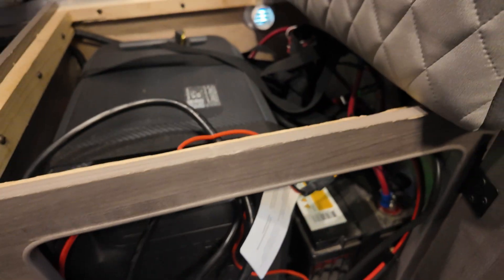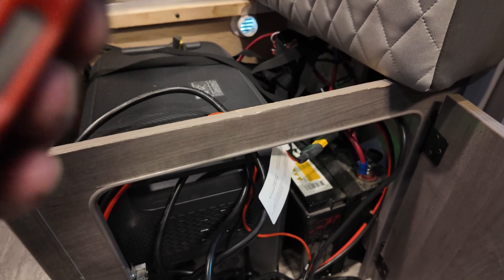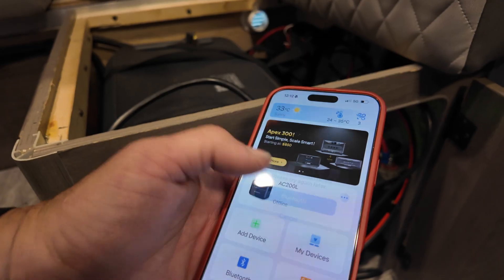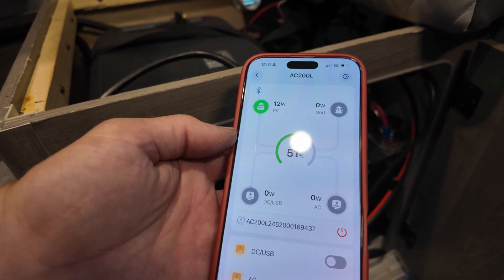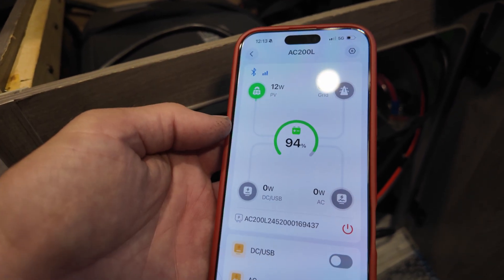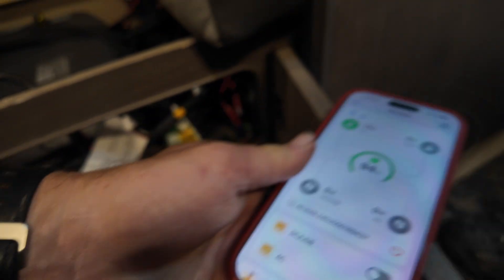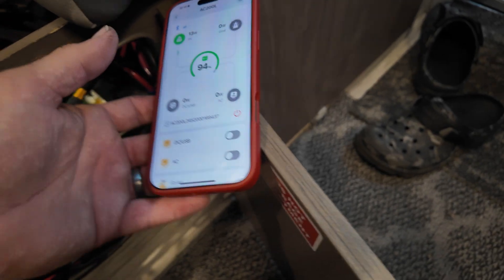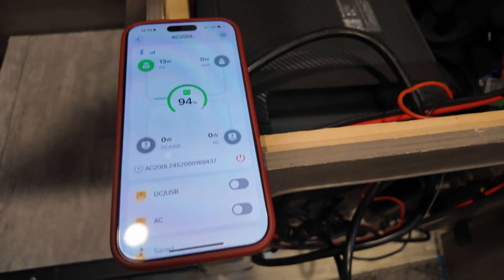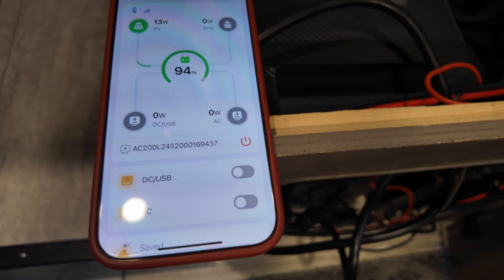I can show you what that looks like. Let's see what we're pulling in now — I'll bring up my BluEtti app. 200L. There we go. It's overcast and I'm under some giant trees, but I'm pulling 12 watts and it's at 94%. If I wanted to turn this on and power off the BluEtti, I would do the procedure I just showed you, but then I'd also have to tell the BluEtti to run the show by hitting that button to turn on its AC output. We can also plug the BluEtti directly to shore power to charge it from 110.